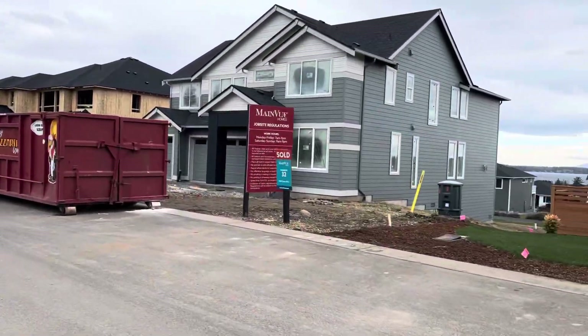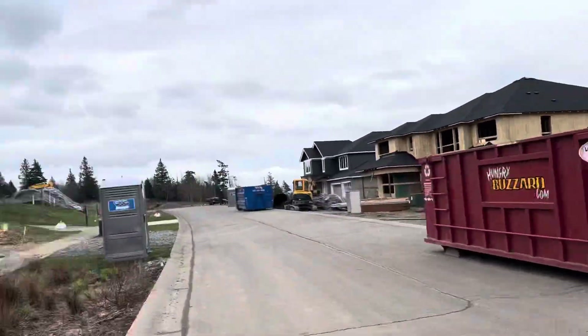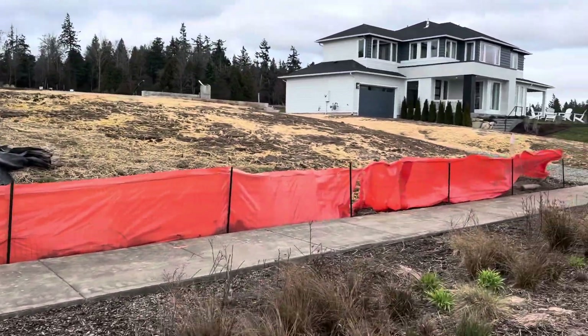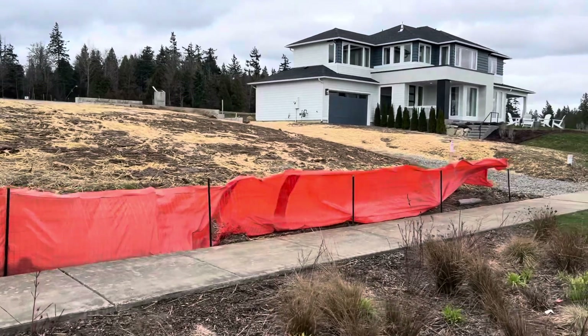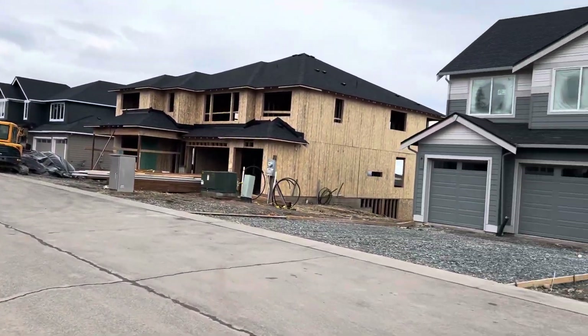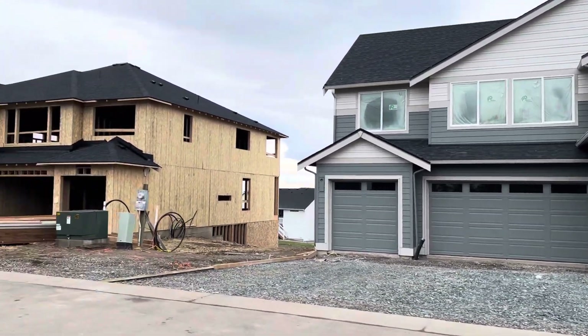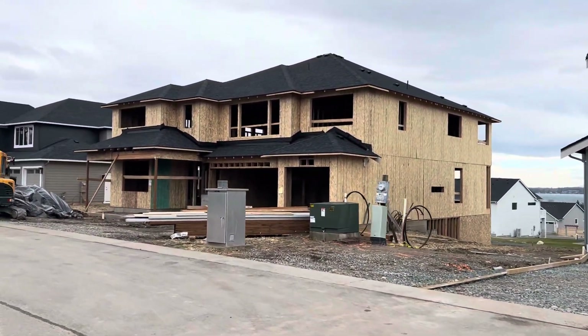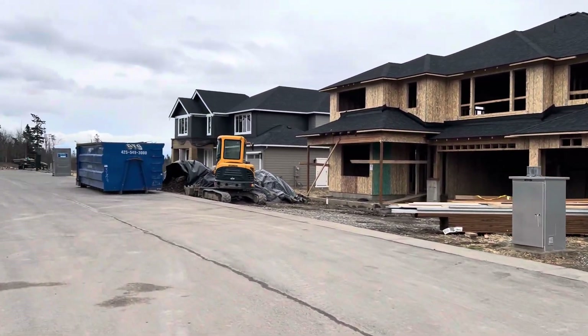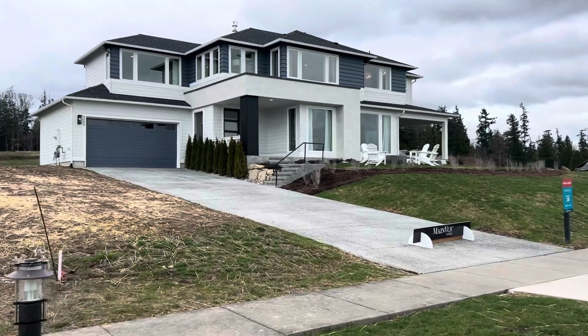This side is sold. It's coming along great.